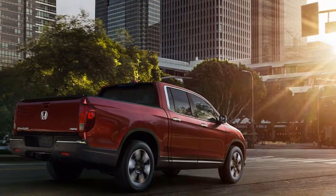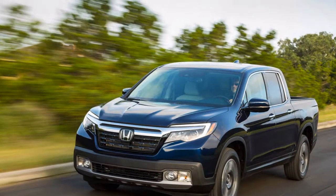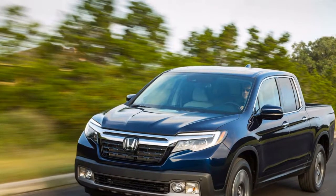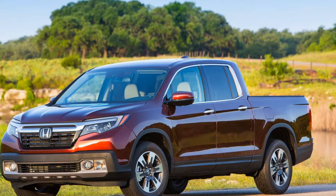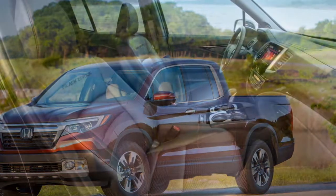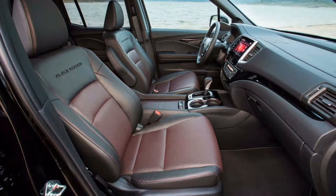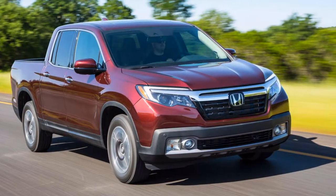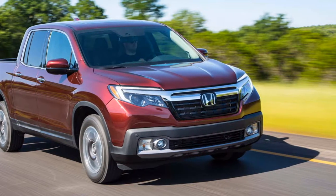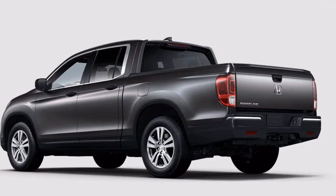Base models do offer a rearview camera, Bluetooth connectivity, and a 5.0-inch display for audio, though without Apple CarPlay or Android Auto. Top trim models are equipped like upscale trucks; RTL-T versions are a sweet spot, offering navigation, a larger touchscreen, and Apple CarPlay and Android Auto compatibility for around $38,000. Fuel economy is estimated between 18 and 22 mpg, with all-wheel drive models less efficient than front-drive. Base front-drive Ridgelines start under $30,000, while range-topping all-wheel drive Black Edition models cost more than $43,000.